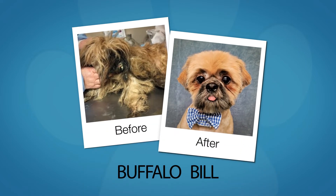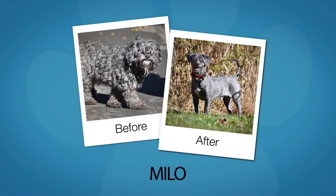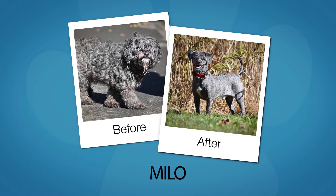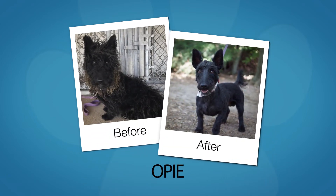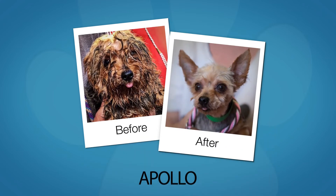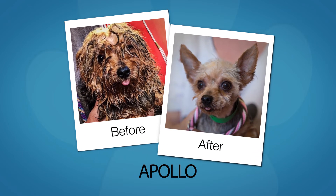Buffalo Bill: there's a dapper dog in there somewhere — and there he is. Milo: he was living on the street, now he's the new kid on the block. Opie: from dirty and matted to black-tie ready. Apollo: his once bleak future in a puppy mill is now bright with new possibilities.